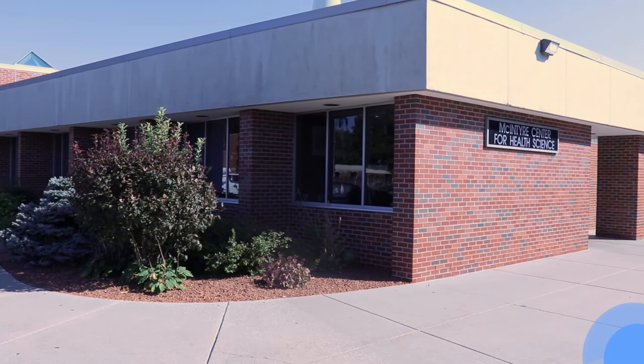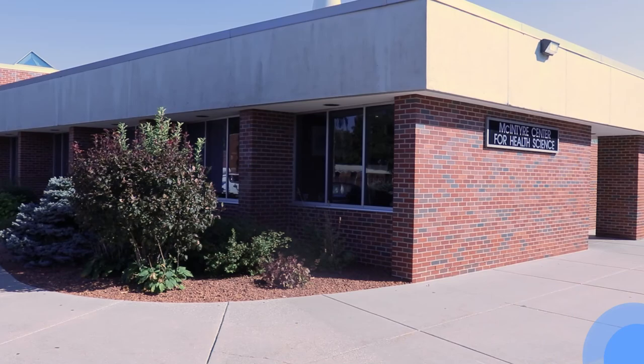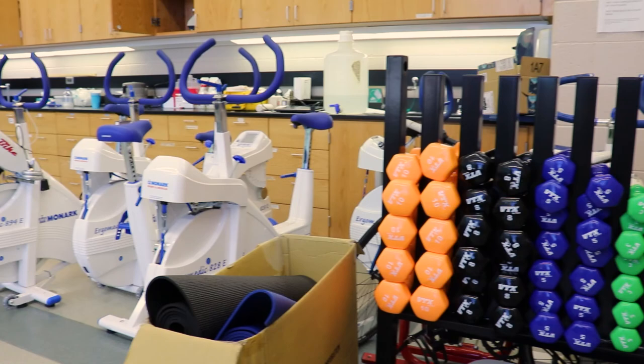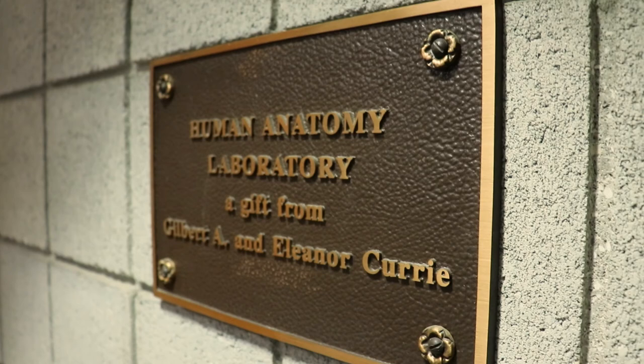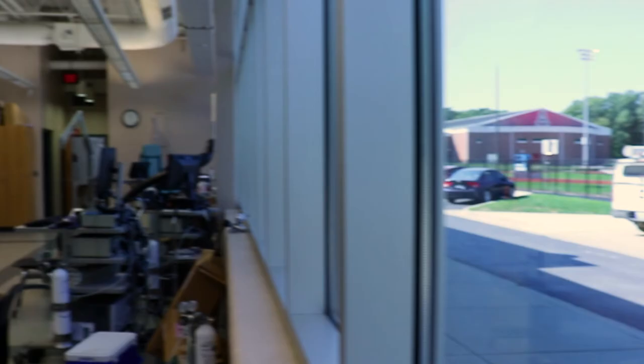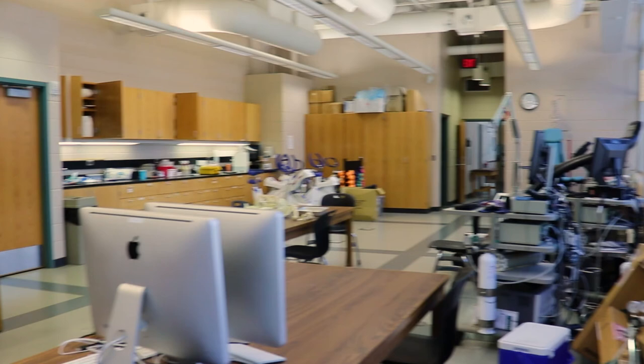The McIntyre Center for Health Science houses the Integrative Physiology and Health Science Department, as well as Exercise Physiology and Electrocardiogram equipment in classrooms. MCE Room 104 is the cadaver laboratory where students have the opportunity to study human anatomy with peers through actual dissection of a cadaver.